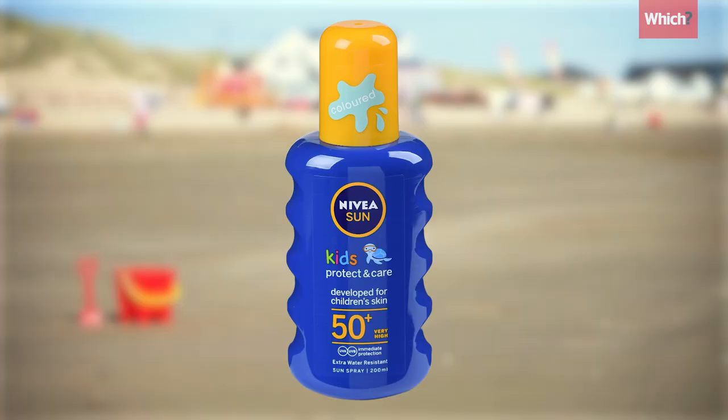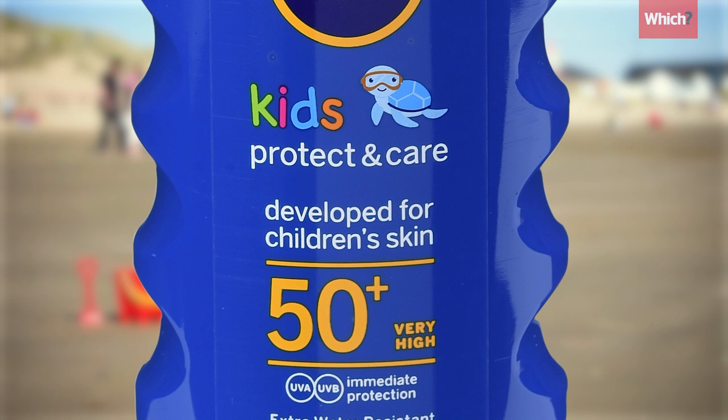Of the four kids' sunscreens we tested, this so-called SPF 50 plus Nivea kids' spray came in at well below the SPF claim on the bottle.